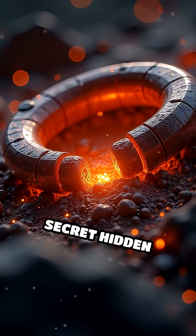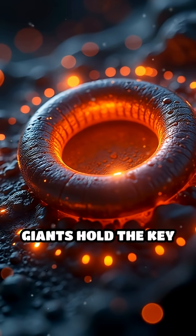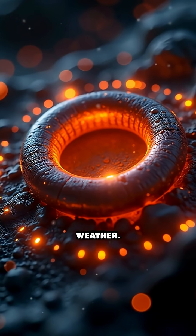But what's the real secret hidden inside the sun's magnetic loops? Stick around, because these giants hold the key to predicting future space weather.